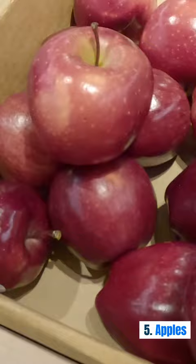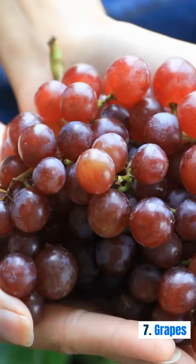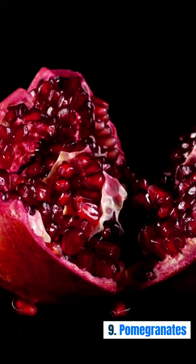4. Berries — strawberries, blueberries. 5. Apples. 6. Pears. 7. Grapes.